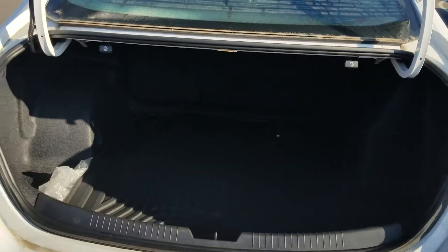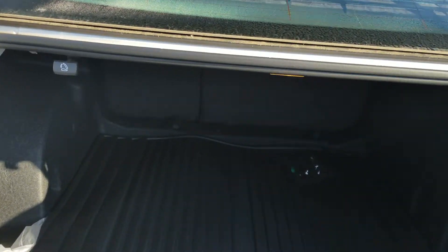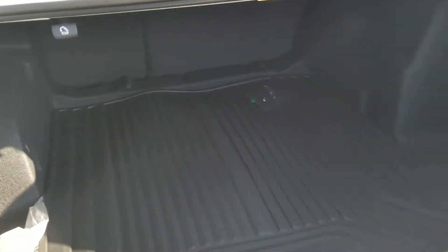There's plenty of room in the trunk, and as I said you can fold both seats down flat and you'd have even more storage space.